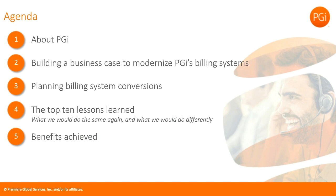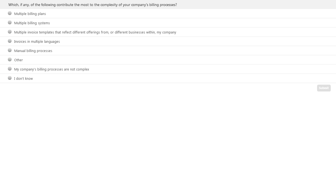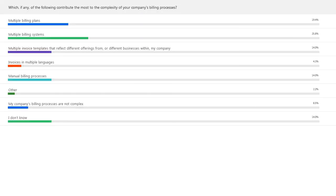Before we hear from Matt, we'd like to pose the first of three polling questions. Which of the following contribute the most to the complexity of your company's billing processes? The choices are: multiple billing plans, multiple billing systems, multiple templates, invoices in multiple languages, manual billing processes, something else, not complex, or don't know. Revealing results: a plurality indicated multiple billing systems, and the next most prevalent response is multiple billing plans.